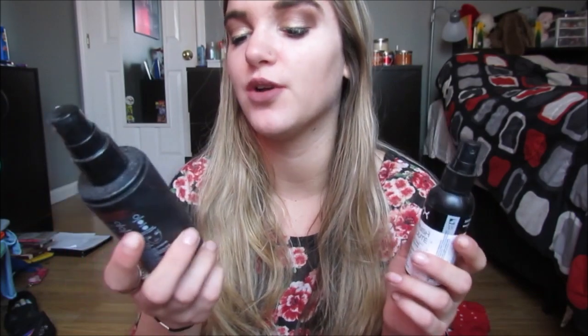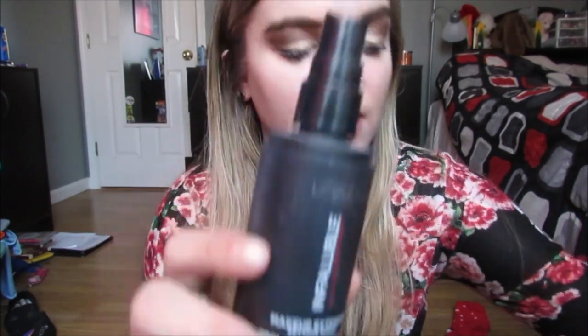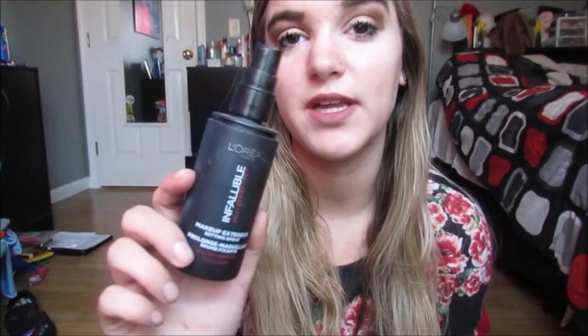First I have these two setting sprays. This is the L'Oreal Infallible Pro Spray and Set — this is my all-time favorite setting spray. It's 3.5 ounces and most are 1 ounce. This other one is the NYX Dewy Finish, which I use when I want my makeup to be more glowy. But the L'Oreal one is my everyday one — it's not matte, not dewy, just normal. I really like it because you get a lot for your money.